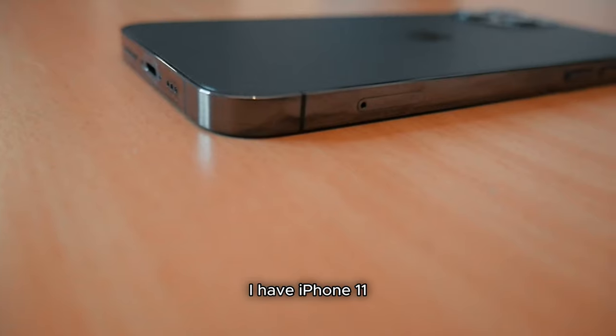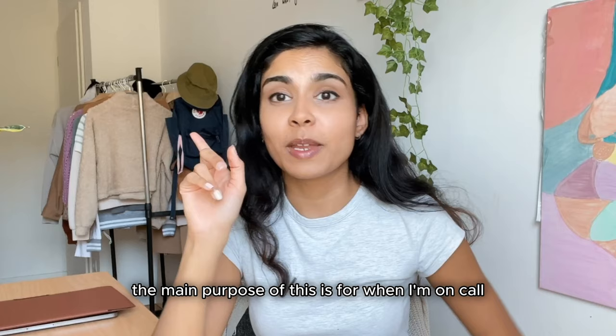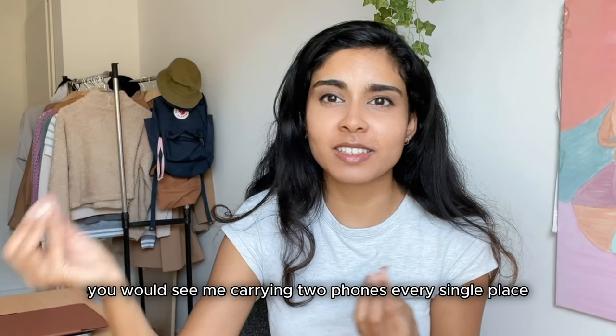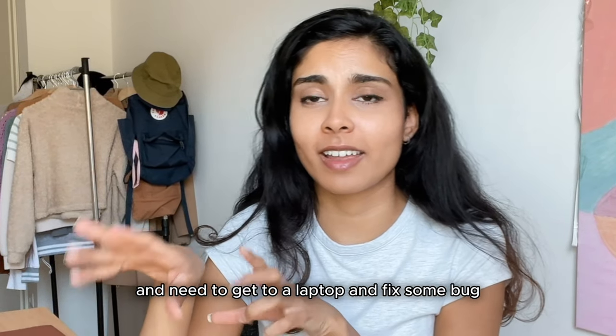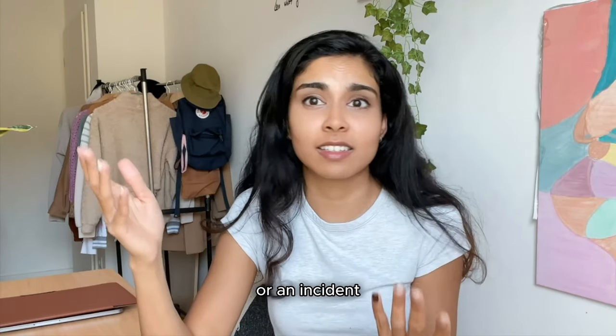Next, for my work phone I have an iPhone 11. I got my work laptop and work phone at the same time. The main purpose of this is for when I'm on call, so that I'm readily available all the time. Those weeks you'll see me carrying two phones everywhere, because you never know when that alert rings and you need to get to your laptop to fix some bug or an incident.